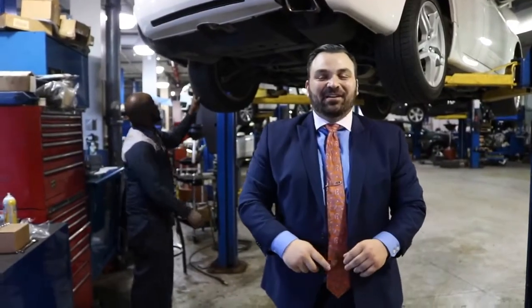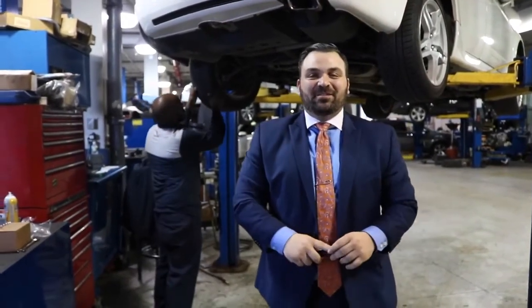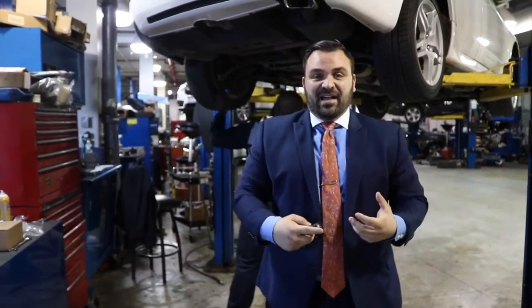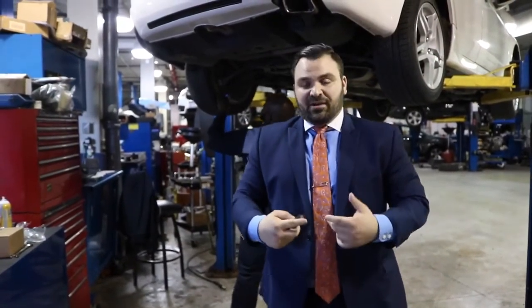Hey guys, Matt Alpher here from Paragon Acura. We had a couple of interesting cars here in the shop today. I just want to walk through, show you what's going on and give you a little bit of an insight as to what actually goes on here inside the shop.